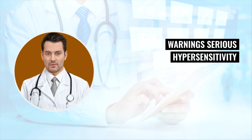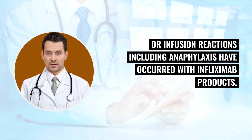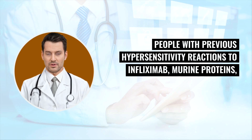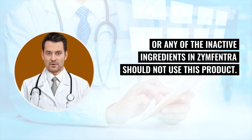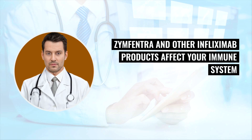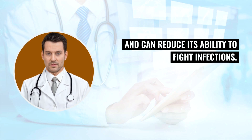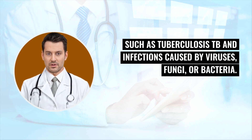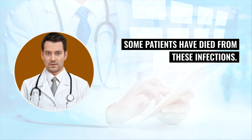Warning: Serious hypersensitivity or infusion reactions including anaphylaxis have occurred with infliximab products. People with previous hypersensitivity reactions to infliximab, murine proteins, or any of the inactive ingredients in Zinfantra should not use this product. Zinfantra and other infliximab products affect your immune system and can reduce its ability to fight infections. Serious infections have happened in patients receiving infliximab, such as tuberculosis (TB) and infections caused by viruses, fungi, or bacteria. Some patients have died from these infections.